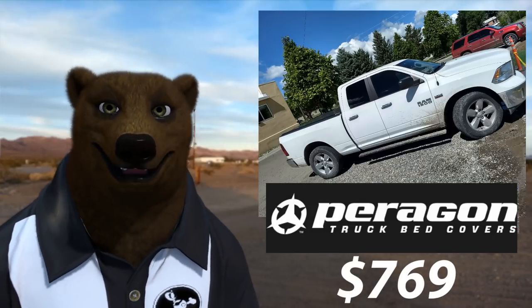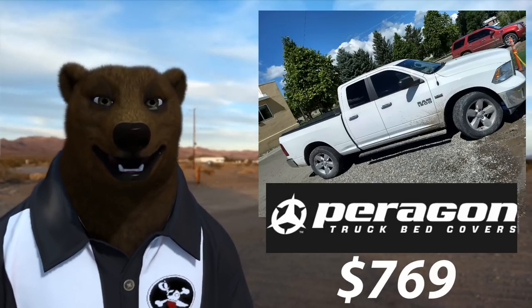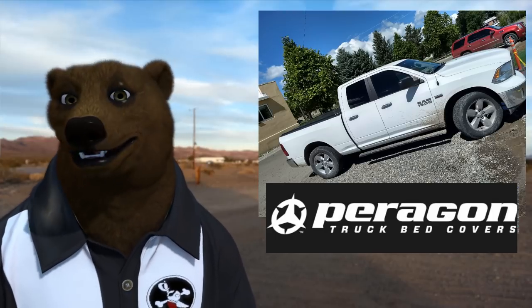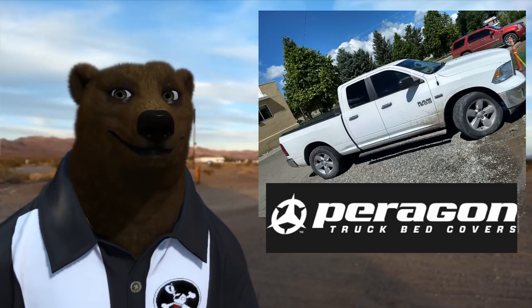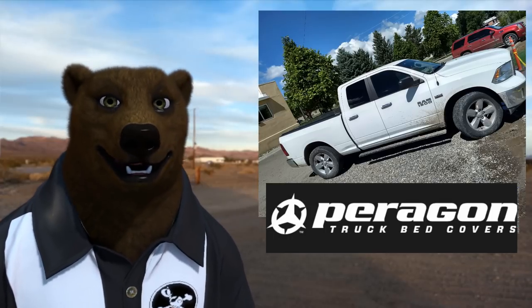It's $769 — that's the base price. And if you sign up for their mailing list, a lot of times you'll get some discount offers. Nothing huge or crazy, but at $769, nobody else can come close to the cost on this.